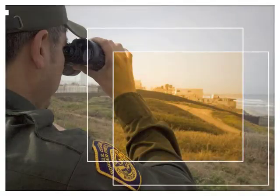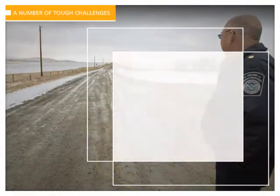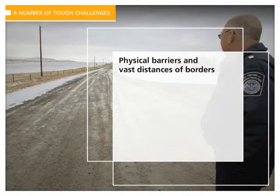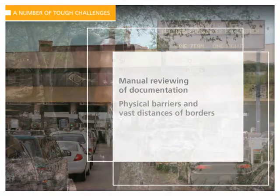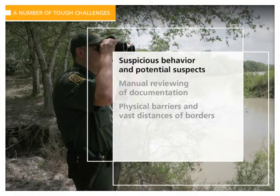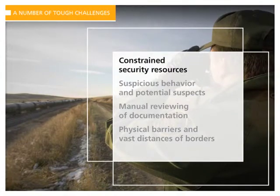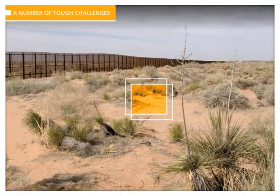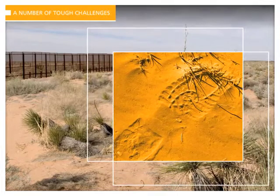Today, border protection agencies are facing tough challenges. From securing international boundaries that span vast distances, to reviewing documentation and evaluating behavior at checkpoints, to detecting suspicious behavior and identifying potential suspects — all with limited security resources. Border Patrol agencies leverage existing technology whenever possible, but sometimes they have to rely on nothing more than footprints in the dirt when tracking illegal immigrants.